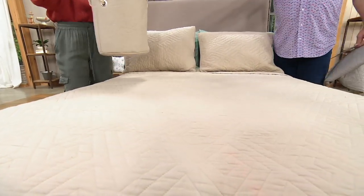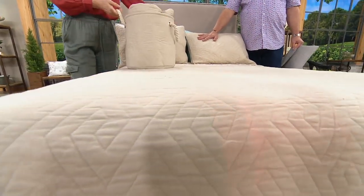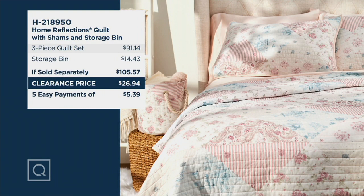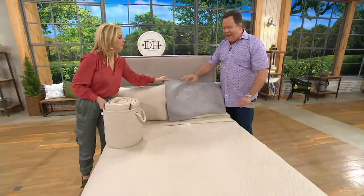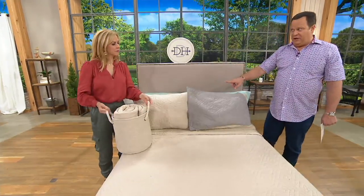Let's be very clear: you're getting one sham, two shams, quilt, and bin — all of this for $26.94, the lowest price ever on this. We are down to final quantities. I have only full, queen, king in the solid taupe, and full, queen, king in the gray solid. This has the stitched geometric pattern on both the quilt and the shams. Over 1,000 total have been ordered in this show. Full in the gray just sold out. Full in the taupe, fewer than 150 to go.